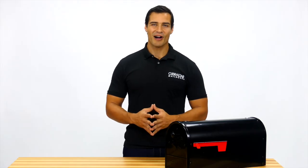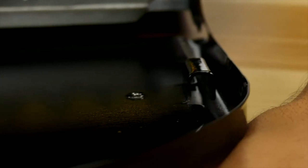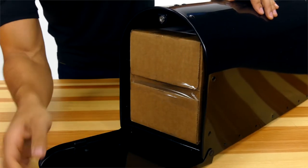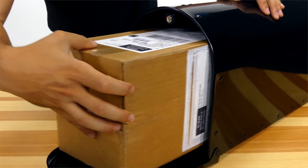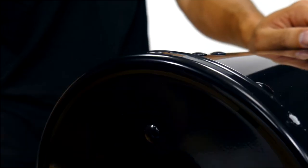This heavy-duty mailbox is constructed from galvanized steel and then reinforced with internal braces on each door as well as internal body straps to enhance its strength and durability. The Outback's large capacity easily accepts larger packages along with your daily mail, and features a magnetic latch to make sure the door stays closed properly.